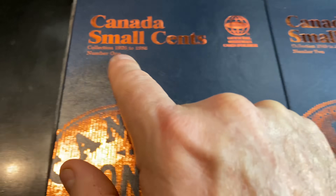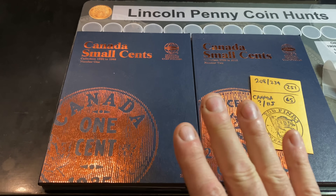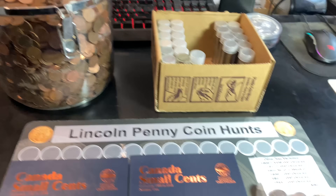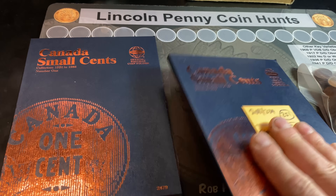I have the books from 1920 all the way to 2012 — that is all of the Canadian small cents. As you know, they had the large cents also in 1920 and back, but we're not going to be finding those in our penny rolls because they're a lot larger. We've talked long enough — I am ready to get this hunt started.